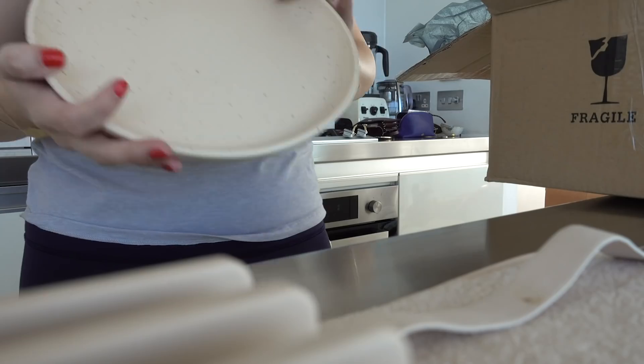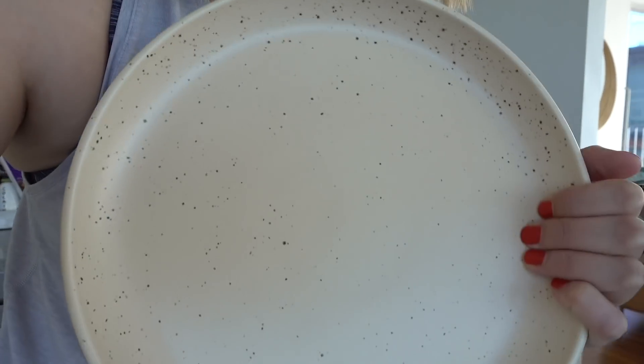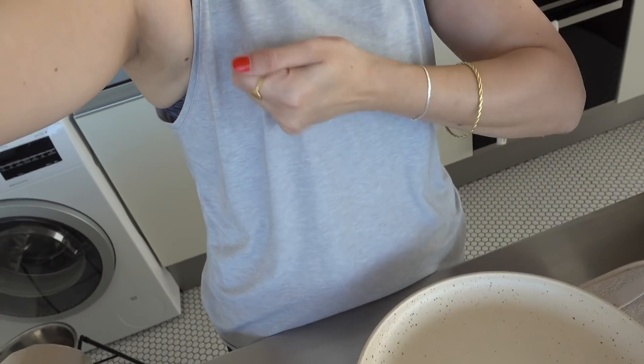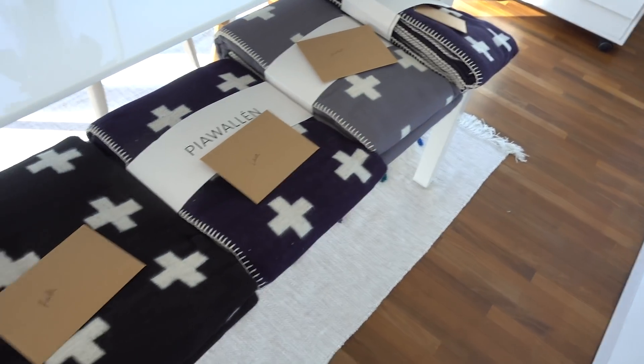I just had a coffee — can you tell? So they're from a brand and I'm going to butcher the name. Here are the plates. They're so pretty and they're like a little bit speckly, which is so cute. I'm so happy with them. And I love that the plates have this little ridge at the side so when you're really getting that last bit, you just scoop it up.